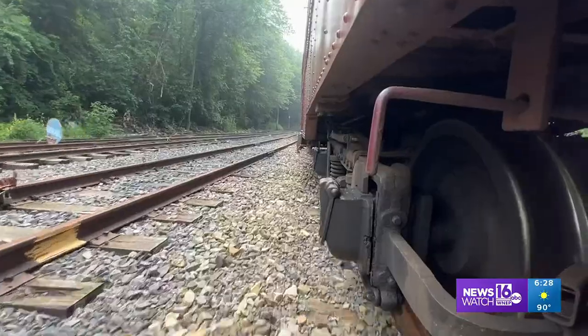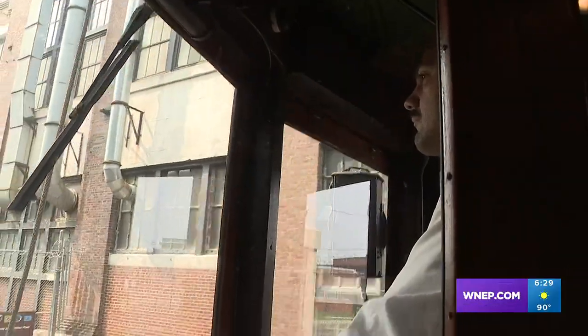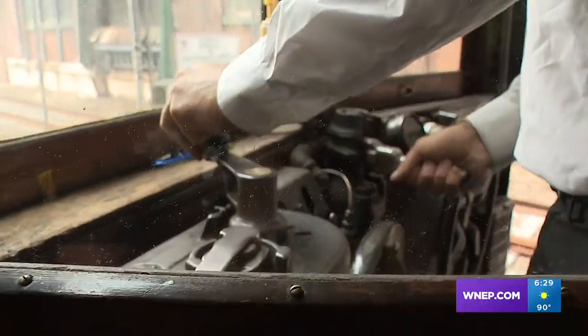It's an hour-long ride with a lot to see and learn, and a guide with a passion for the job makes it even better. This is the best job in the world — it's fantastic. I've been doing it for 22 years. It's the very first trolley that ran here.